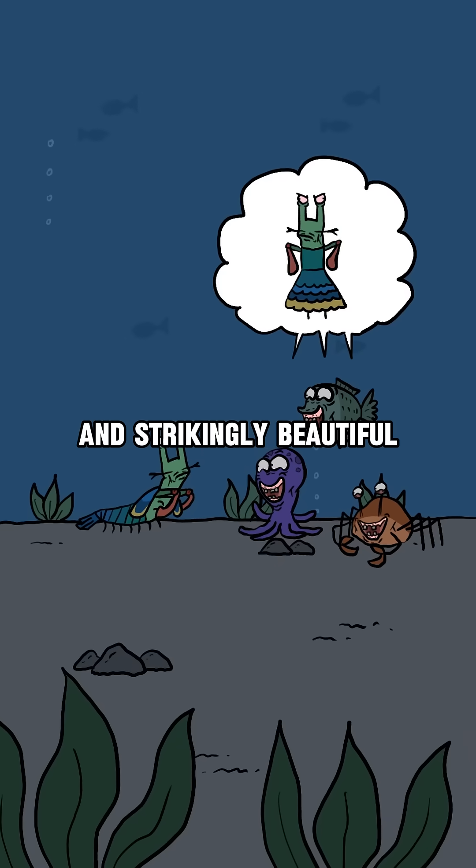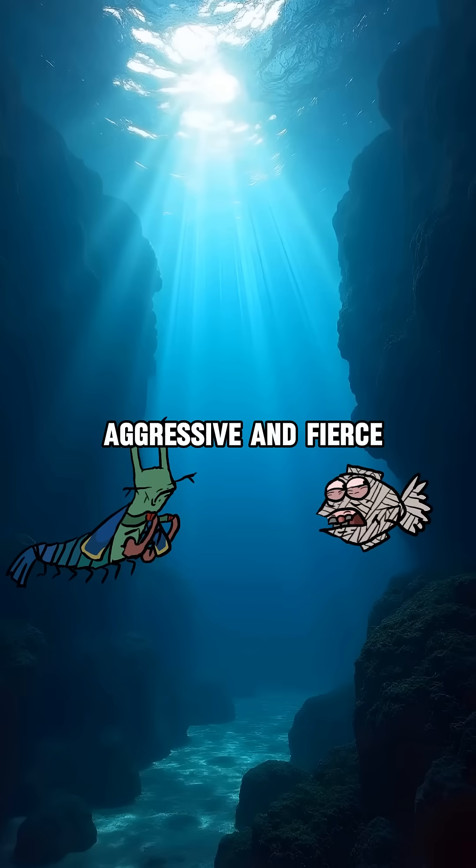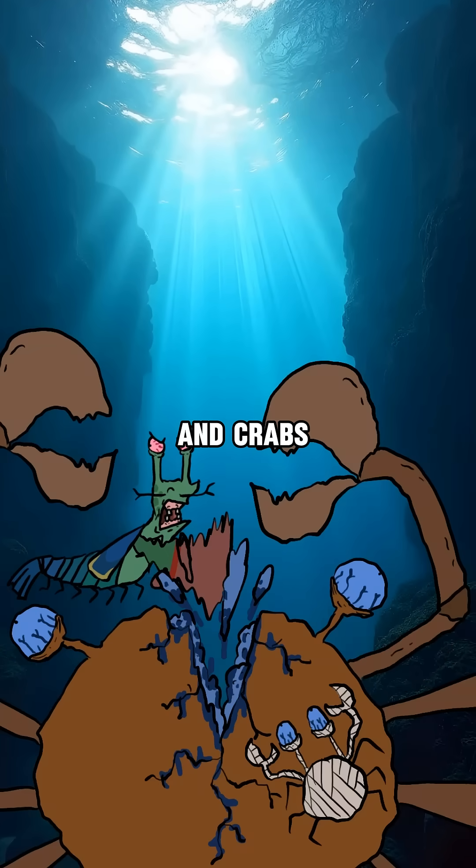However, despite being small and strikingly beautiful, they are not harmless and easily bullied. Their nature is highly aggressive and fierce, ready to attack any threat to their life, from larger fish and crabs to octopuses.